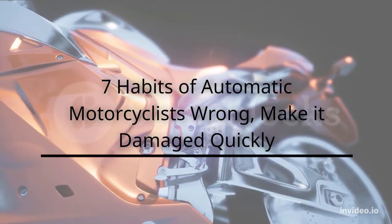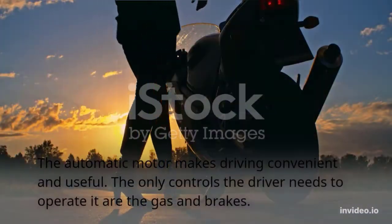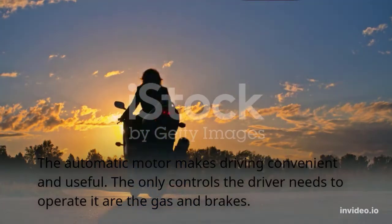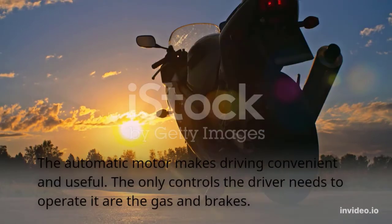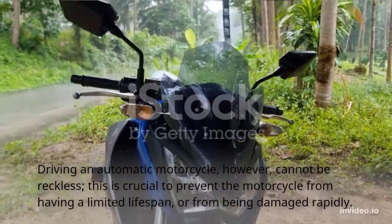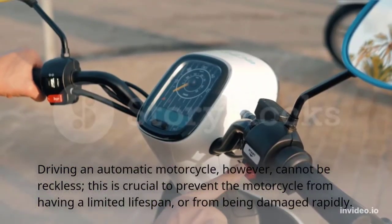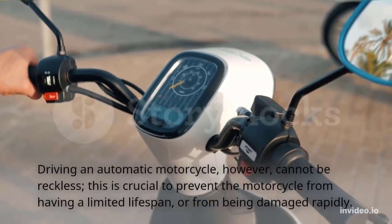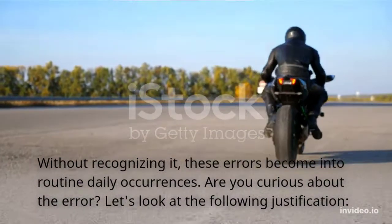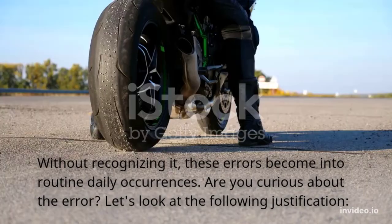7 habits of automatic motorcyclists that are wrong and make it damaged quickly. The automatic motor makes driving convenient and useful, with only the gas and brakes to operate. However, driving an automatic motorcycle cannot be reckless — this is crucial to prevent a limited lifespan or rapid damage. Without recognizing it, these errors become routine daily occurrences. Are you curious about the errors? Let's look at the following.